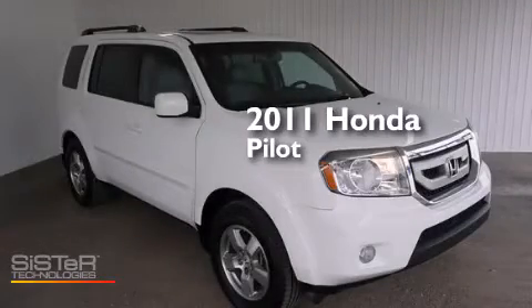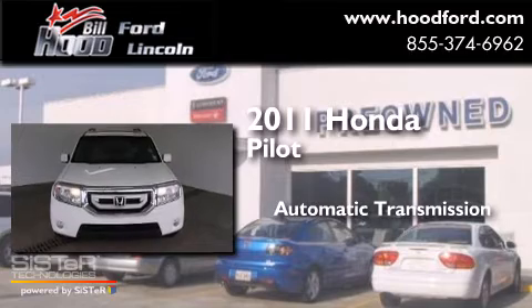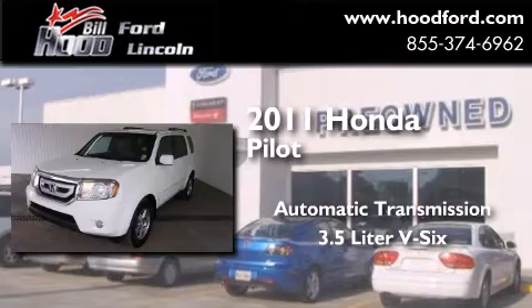This is a 2011 Honda Pilot. This crossover has an automatic transmission and a 3.5-liter V6.